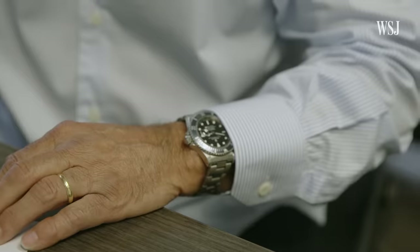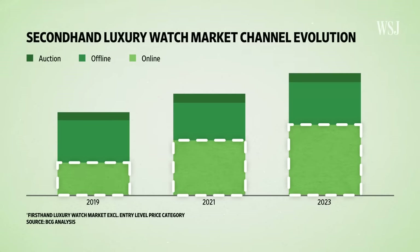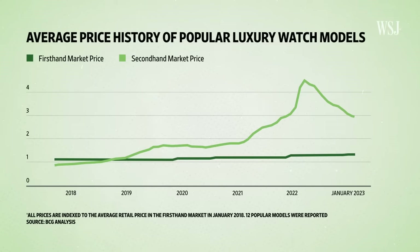Paul and Carol love Rolexes. Sales of used watches online already exceed auction and store sales, and one report predicts they're going to reach close to 60 percent of the secondhand luxury market by 2026. During the pandemic, the stock market went crazy — you had the crypto phenomenon, meme stocks — and people had a lot of extra capital. In many cases, they put it toward assets, luxury goods, and watches. Starting in 2020, used luxury watches sold for 1.5 to three times their retail prices.